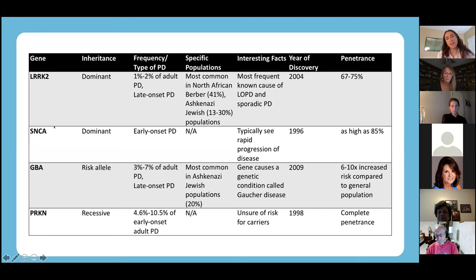Next, SNCA — this is the first genetic cause of Parkinson's we ever learned about, identified in 1996. It's dominant and associated with earlier onset Parkinson's disease. This gene has the highest penetrance out of the dominant genes, up to 85%. Something interesting is that when someone has Parkinson's caused by SNCA, we typically see a more rapid progression of disease than with other causes.